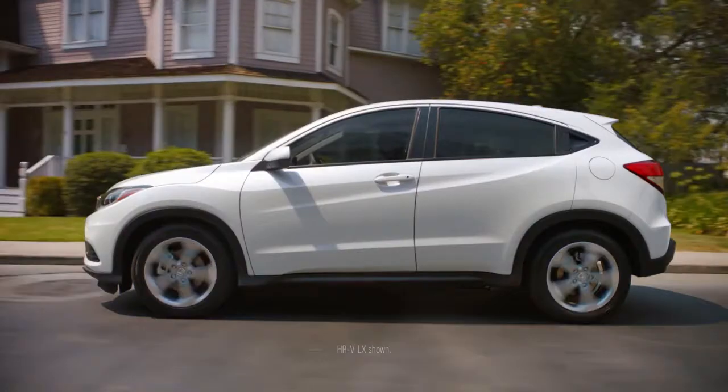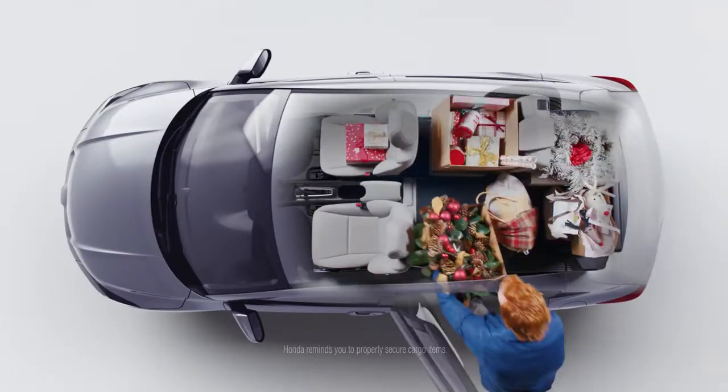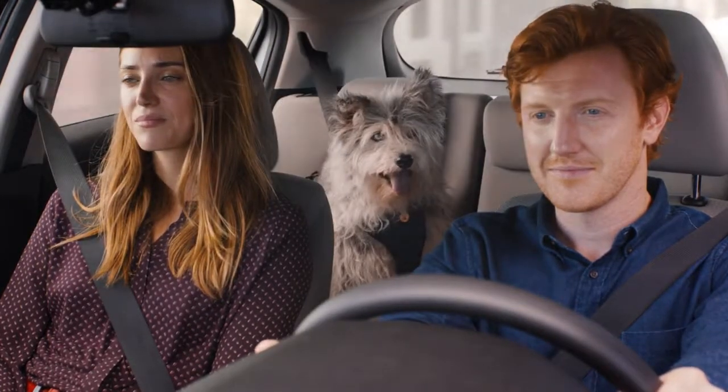When designing the Honda HR-V LX in Sport, we thought, why not make them adaptable? For big stuff and small stuff. For family and friends. Wait, he's not your friend. That's better.